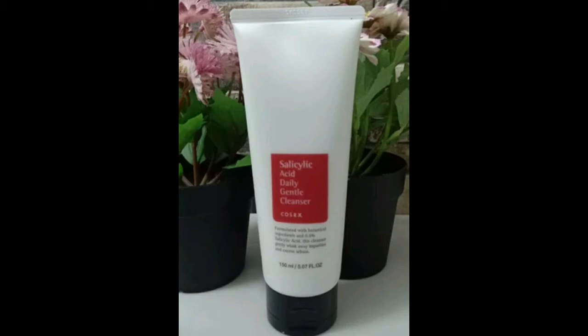We are going to launch it here. We are going to use the face wash and serum. The Salicylic Acid Cleanser — it is red with white.